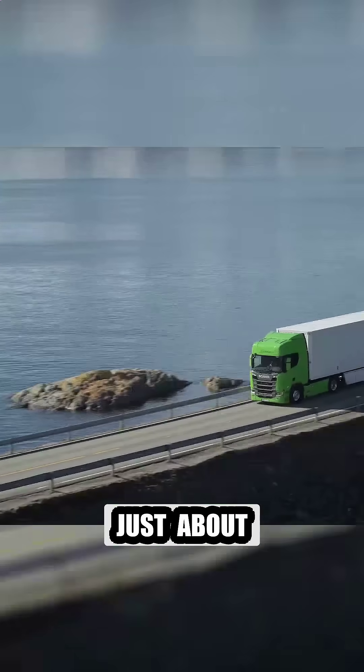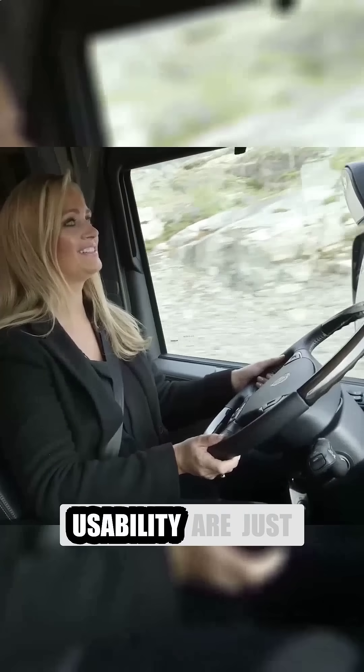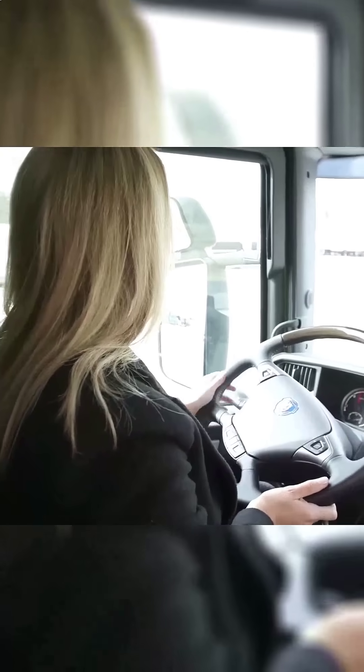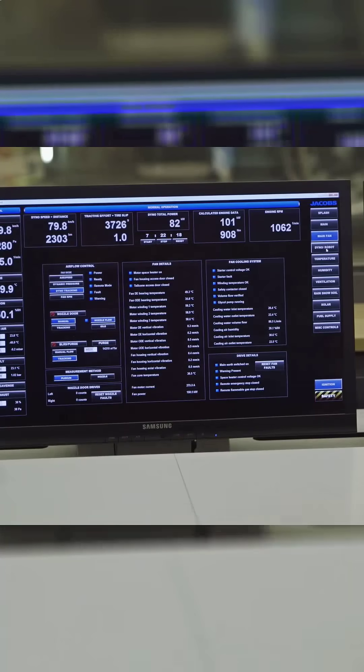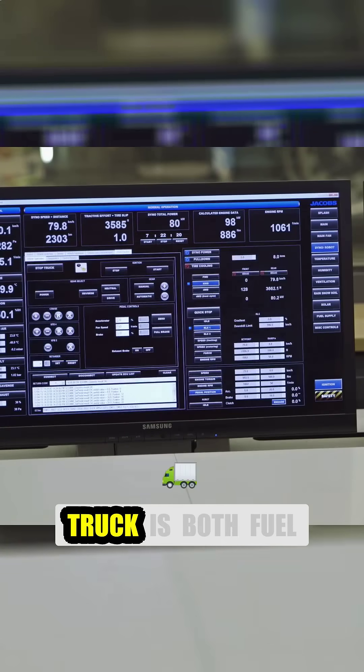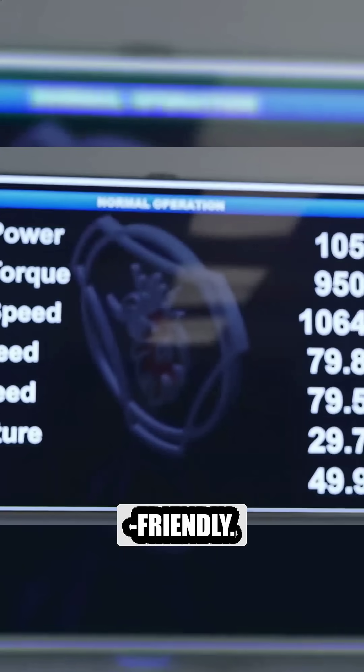But it's not just about raw performance — comfort and usability are just as important. Scania's design teams collaborate across multiple disciplines, from aerodynamics to ergonomics, to make sure the truck is both fuel-efficient and driver-friendly.